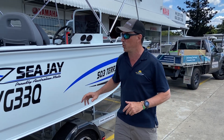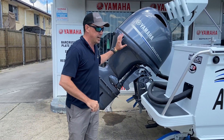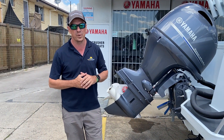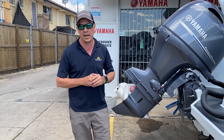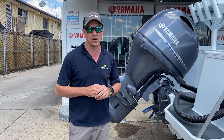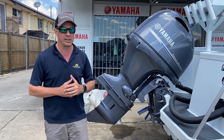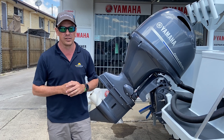Just a couple of points on the 503. 90 horsepower is the maximum on this boat, and in this instance we've got a Yamaha 90 horsepower 4-stroke — it is the maximum power. I'd certainly be happy to own this boat with a 75, but for those interested in water sports and similar, the 90 horsepower gives that extra bit of thrill in your day.